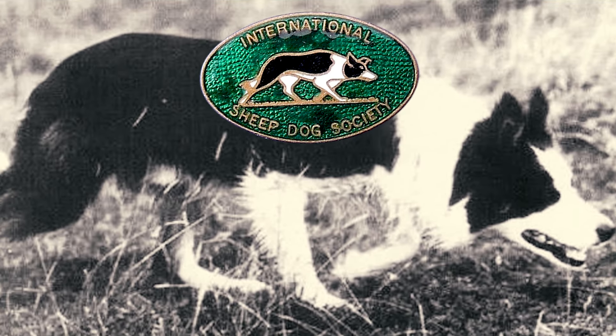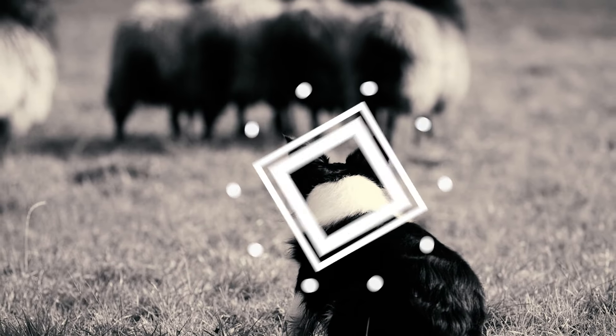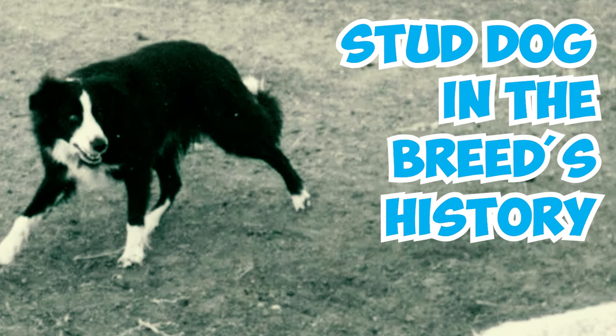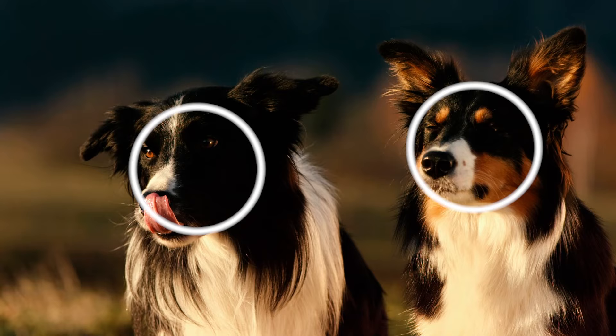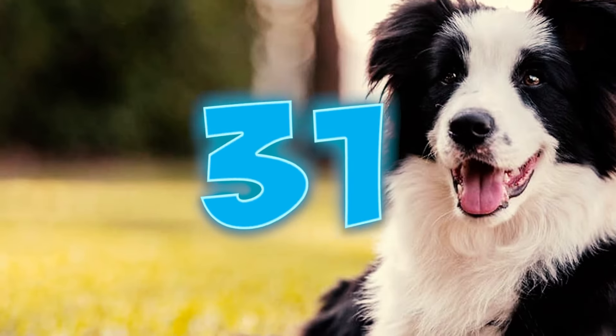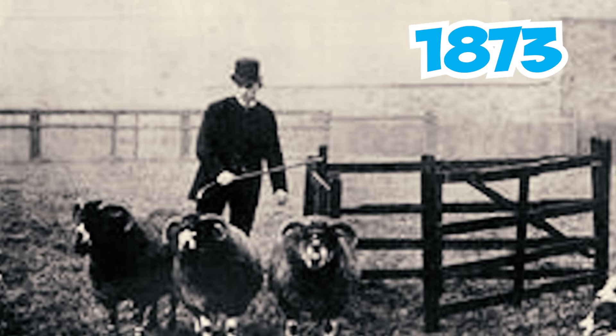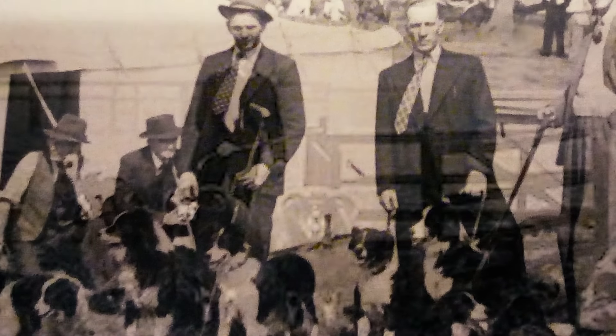Wiston Cap was a highly regarded stud dog in the breed's history, and his genetic lineage can be found in the majority of today's border collie bloodlines. Number thirty-one: the very first sheepdog trials took place in 1873 in Bala, North Wales. These events originally helped farmers and shepherds choose breeding partners for their working dogs, and over time transformed into a sport attracting participants beyond the farming community.